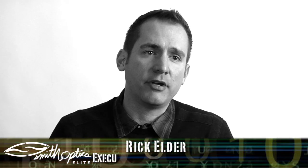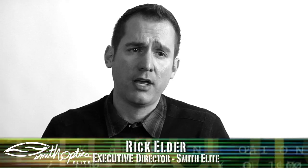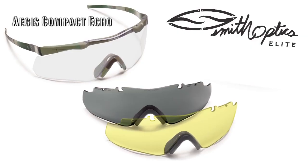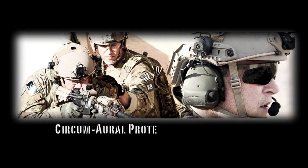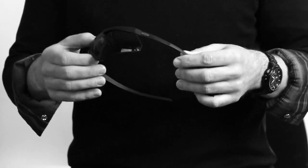Hi, my name is Rick Elder and I'm here to tell you today a little bit about Smith Elite's serialization program. I'm holding in front of me what is an Aegis Compact Echo, which is our communications temple product designed for folks that wear over-the-ear hearing protection or communications type muffs — what we call circum aural. This product is unique for numerous reasons, but one of the primary reasons is that it's part of our new serialization program.